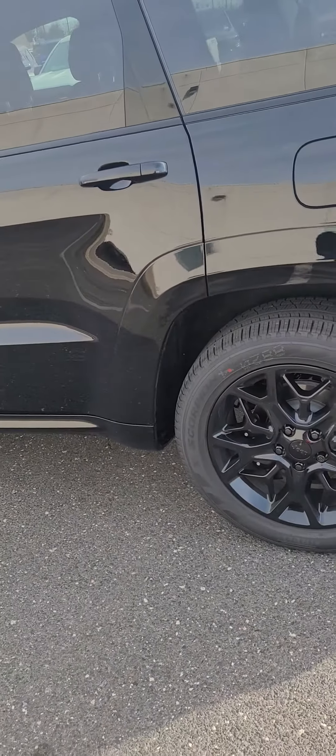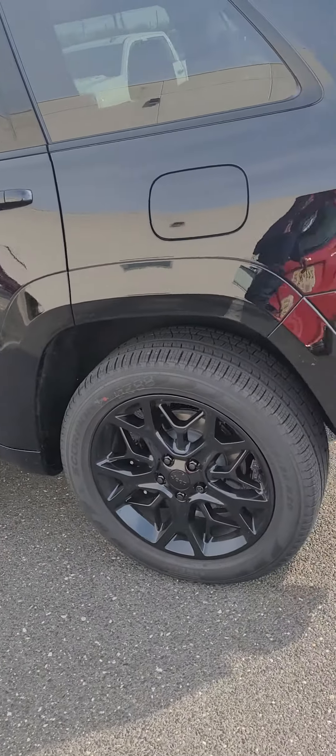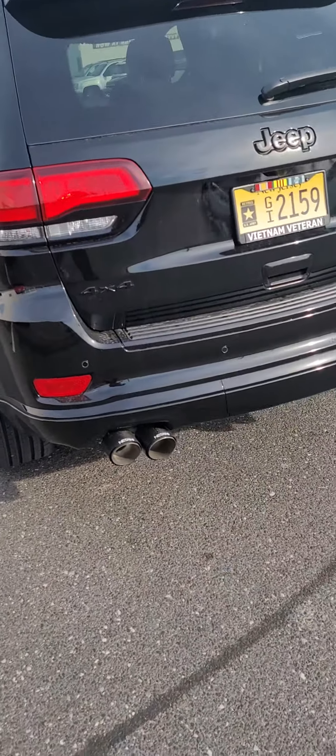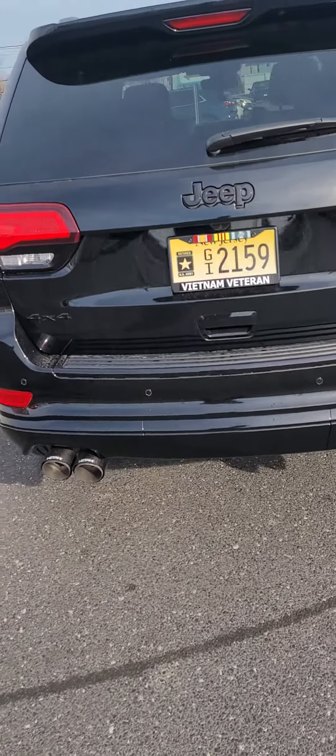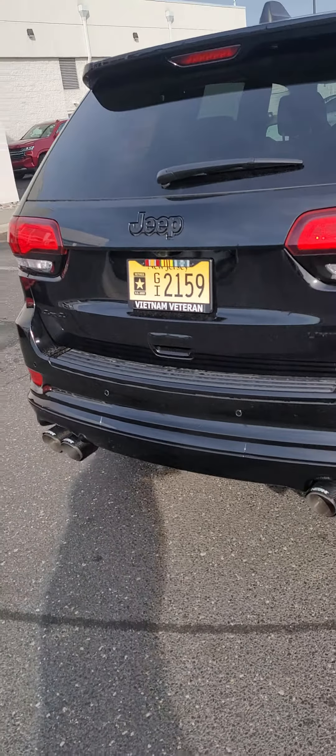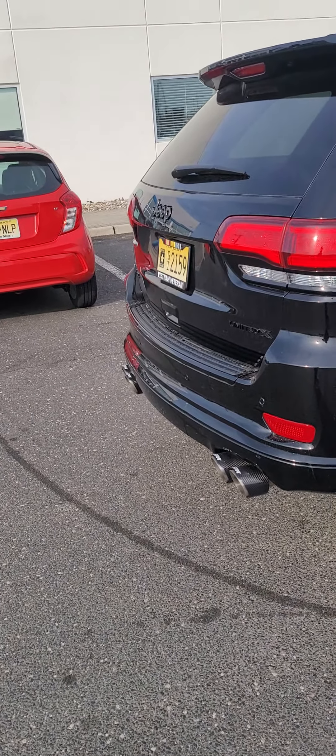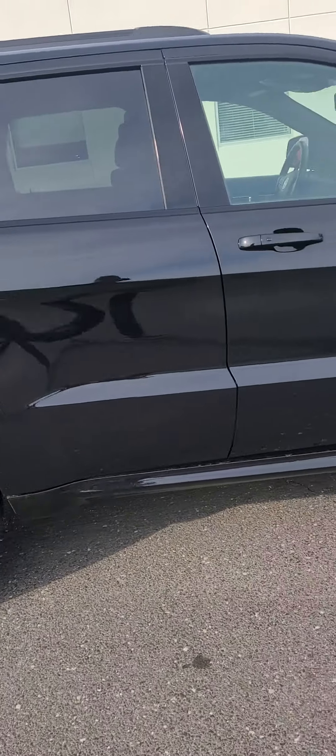I went ahead and blacked out the lug nuts and I also added a performance exhaust on it. This is the Borla S-Type. I did not want to do the extreme — I did not want to wake my neighbors up, so to speak.